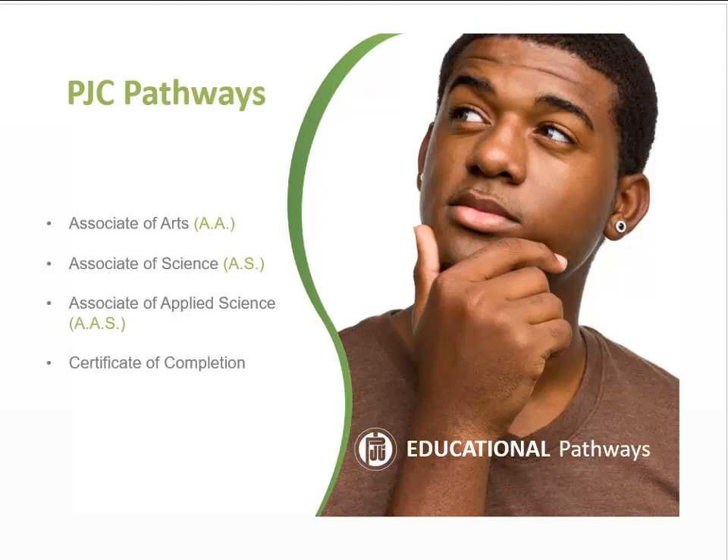Certificate programs provide skills for immediate employment, career advancement, and relevant hands-on training. Although certificate programs are normally one year in length, the specific number of credit hours varies by program area.